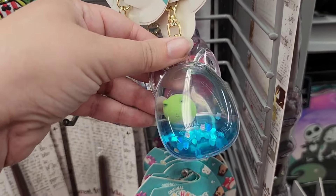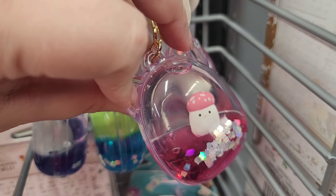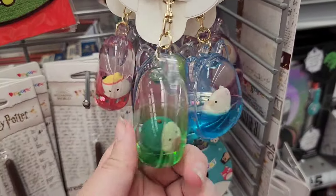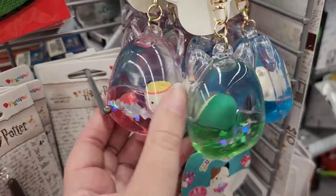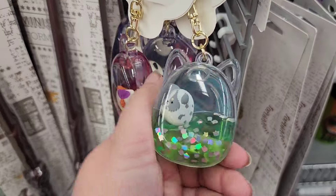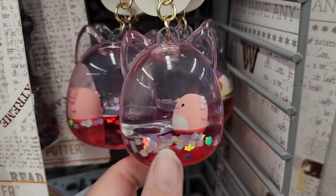They did have all of the new Squishmallow keychains. These keychains are so 90s nostalgic to me — something about the acrylic plastic with the colored water inside really screams 90s fidget toys, and I can't be the only one that feels that way. I was only interested in finding a Joelle, and I did end up getting one, but somehow it got lost and did not make its way home with me.